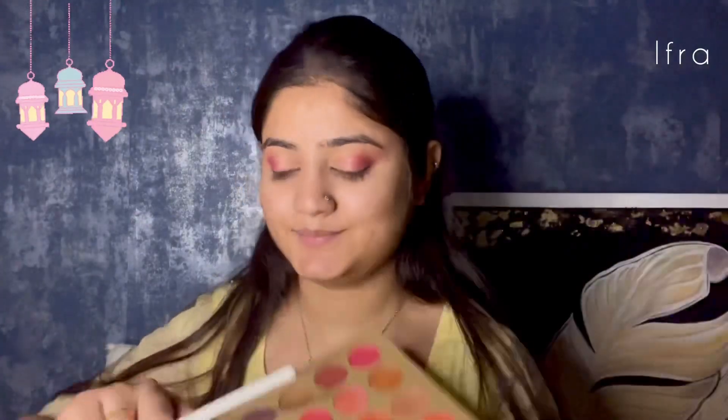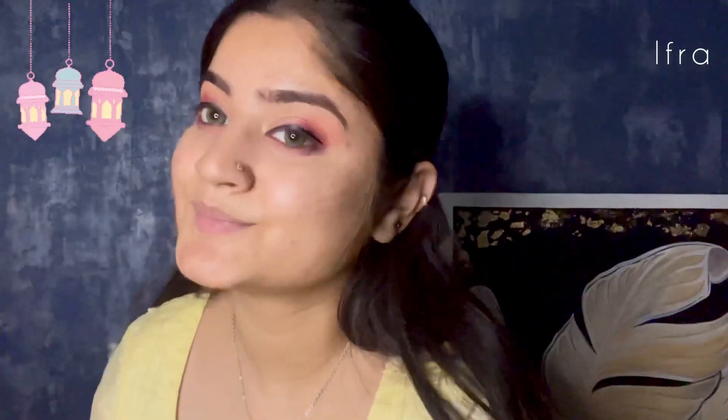In the same palette there is a purple color which I applied to the outer side, then blended it into the inner corners using a flat brush. For the inner corner I used a round fluffy brush. Next I filled in my eyebrows using the Half and Half Eyebrow Artist in shade Brown, then applied a very basic eyeliner — Crush on Me eyeliner, which is very bright.